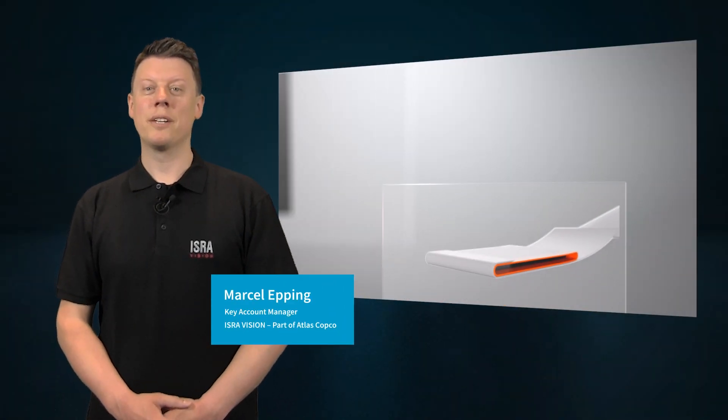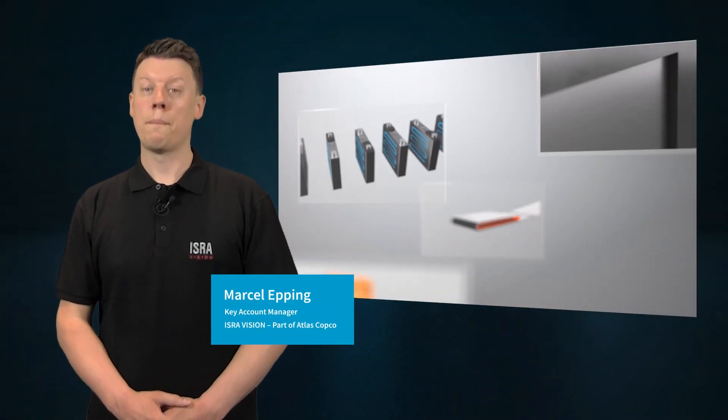Hi, my name is Marcel Epping and I'm a Key Account Manager at IsraVision, part of Atlas Copco.